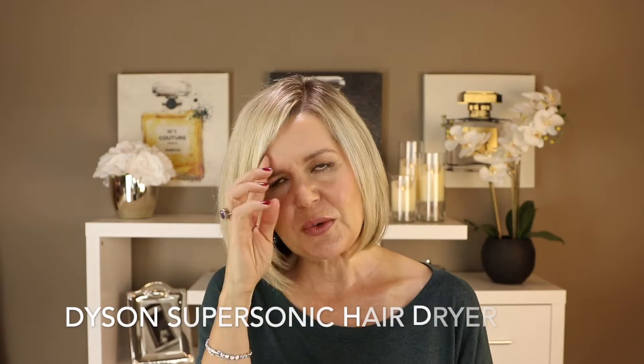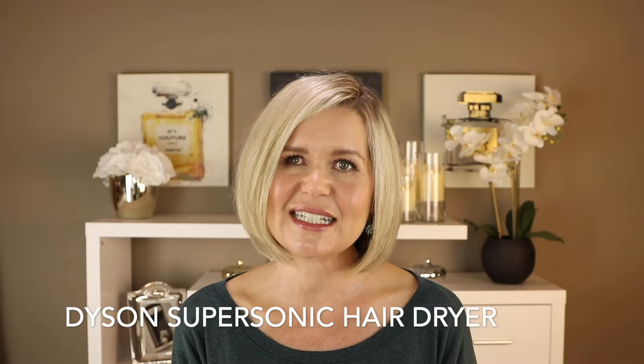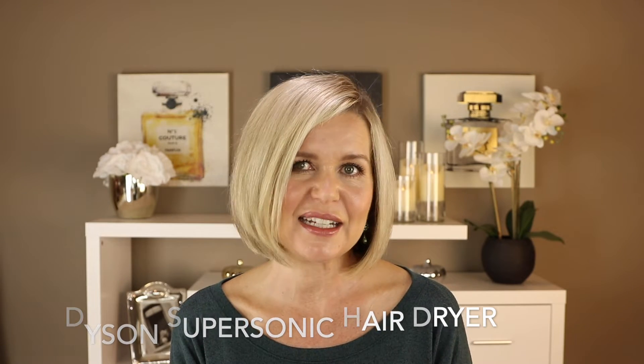Today my video is on the highly requested review of my Dyson hair dryer — here she is. If you're new to my channel, you may not have seen some of my latest videos. I did mention this was on my Sephora VIB wishlist, which I'll link below.